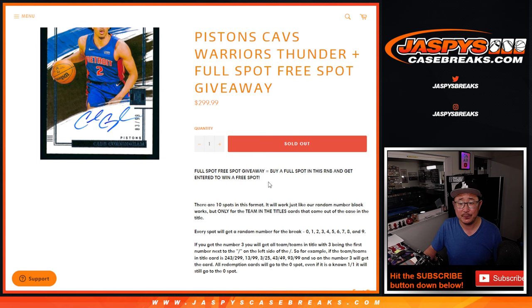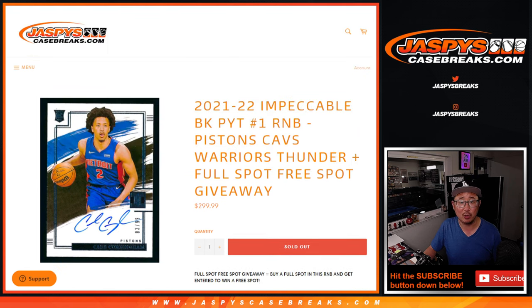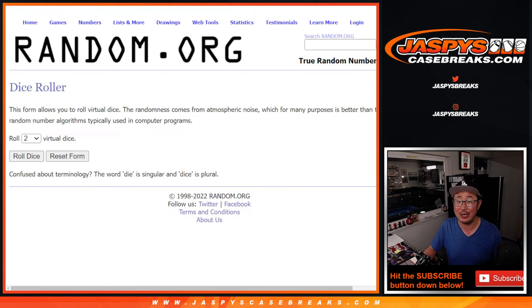And if you bought a spot straight up, you have a chance at an extra spot. This is how those number blocks work, if you're curious. Big thanks to Chad, Paul, and Carl — you got a 1-in-3 chance at an extra spot.